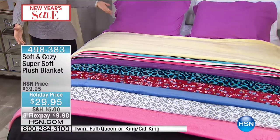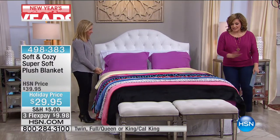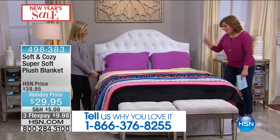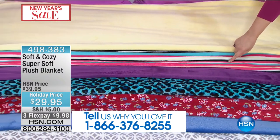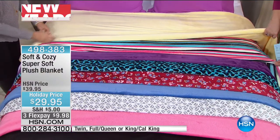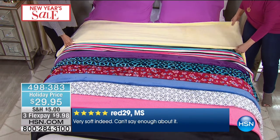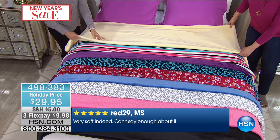We've got solids and prints. The prints will pretty much work with whatever you've got going on at home, especially the stripe. Whether you have blue, yellow, white, or pink sheets — those stripes have great colors. This one we're calling cream, but it is like the perfect butter — a buttercream shade. And there's that fun stripe. I can totally see this going into spring and summer.